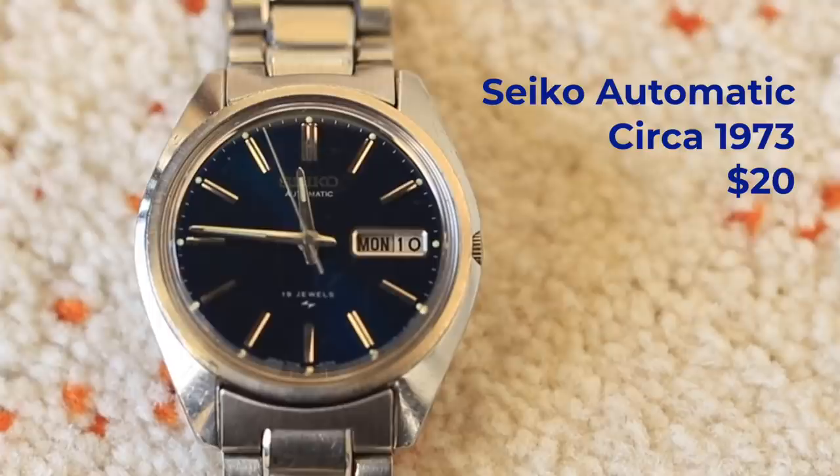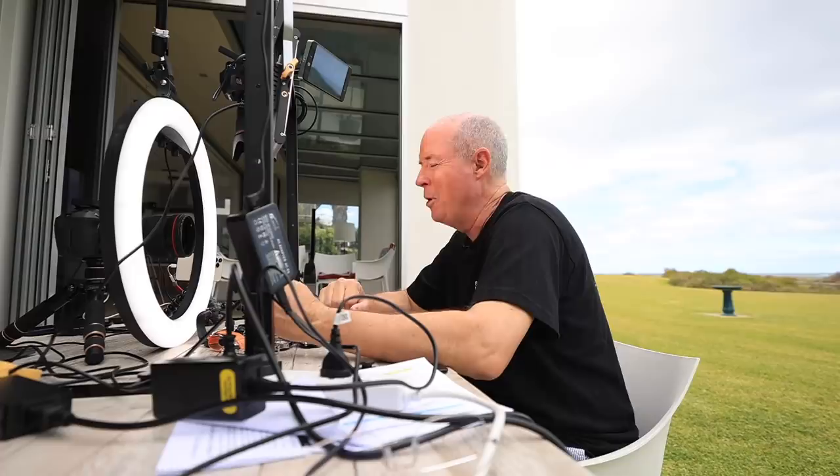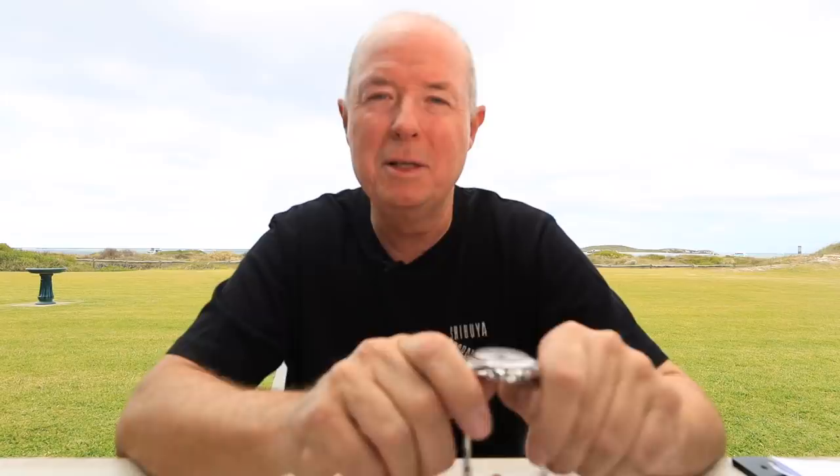This is a Rolex Daytona — it's a white face. I bought it with the Zenith movement, which for watch aficionados will make some sense. I was in the mall in Perth and walked past and saw a gold one, a very expensive Daytona. I walked into the store and asked how much it was and they said a lot of money. I got out of that and he asked what I was after.